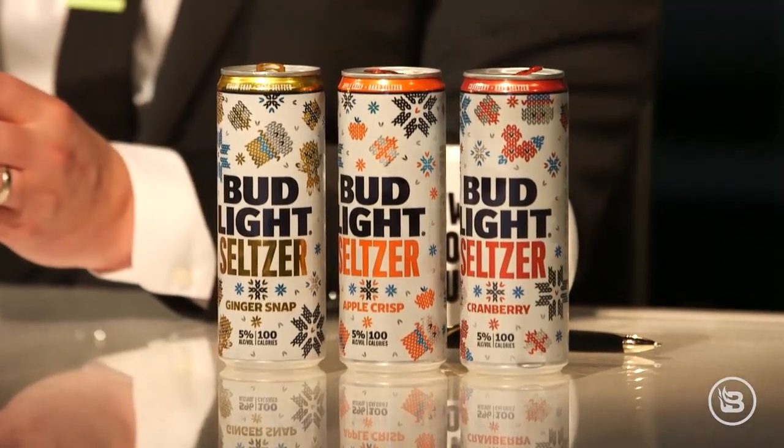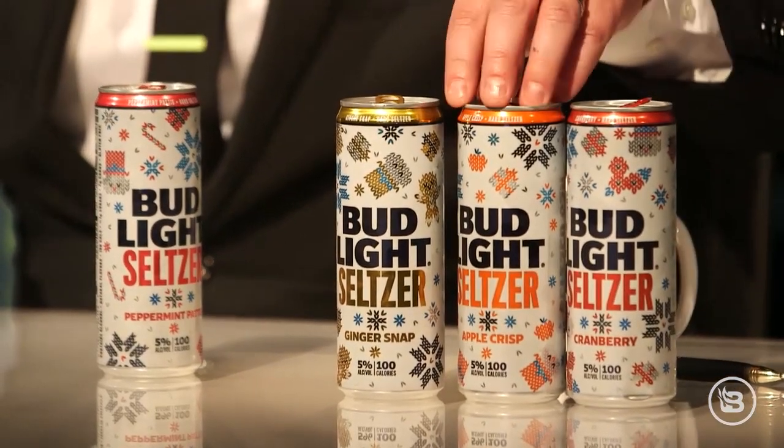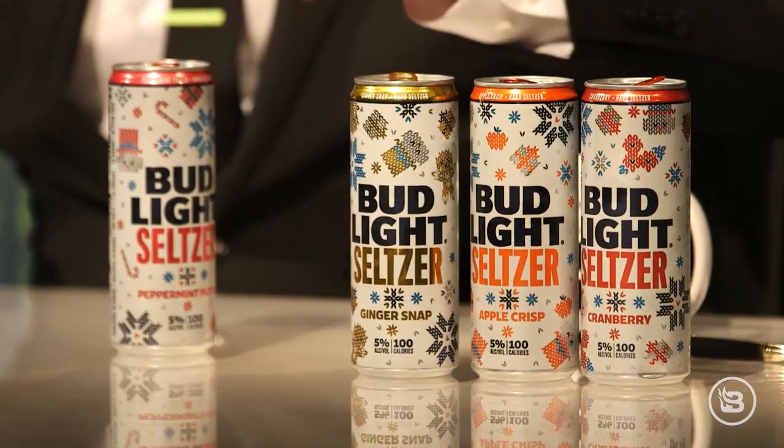And this last one I am not optimistic about whatsoever — Bud Light Seltzer Peppermint Patty. I can't even imagine what this is going to taste like. [tries it] That's not terrible, actually. It tastes like a Peppermint Patty. They did a good job with these flavors. The cranberry one is just really weak — a fruit-flavored one should be easy. The Apple Crisp tastes like Apple Crisp but no one wants to drink Apple Crisp in a seltzer. The Ginger Snap is not terrible. This is the exact reverse of how I thought this would turn out. The Peppermint Patty might be the best one. Let me try it again — I got to go a little bit long here because that's not bad.